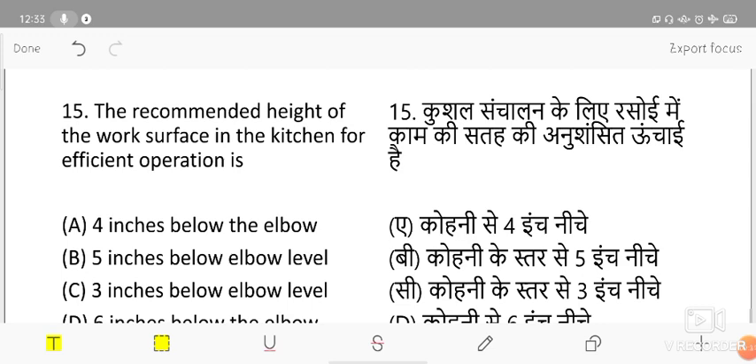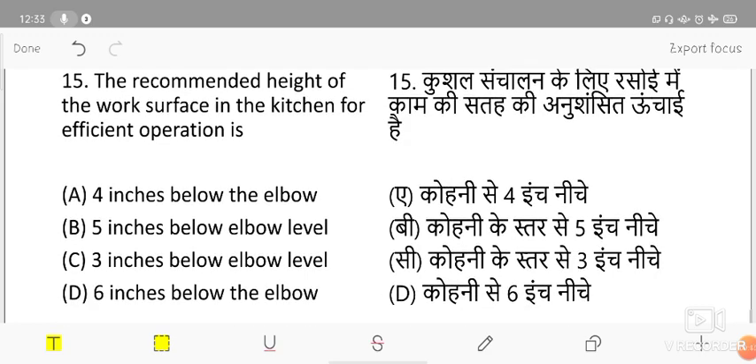The recommended height of the work surface in the kitchen for efficient operation — options are 4 inches below the elbow, 5 inches below the elbow, 3 inches below the elbow level, and 6 inches below the elbow level. The correct answer is 3 inches below the elbow level.